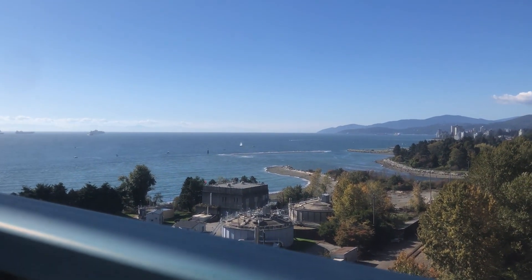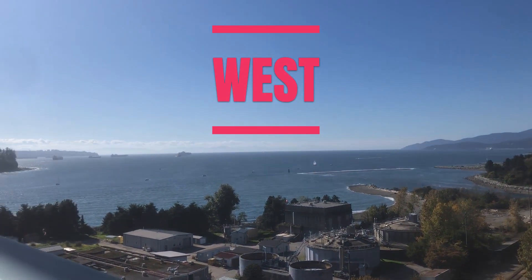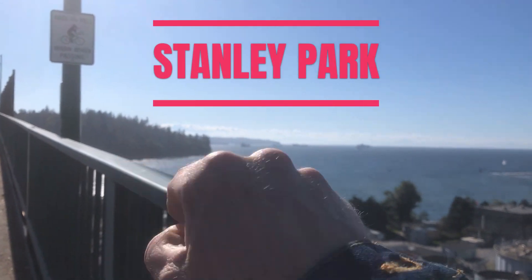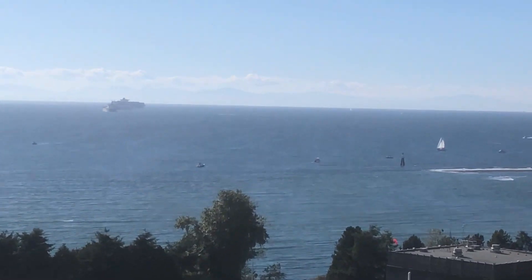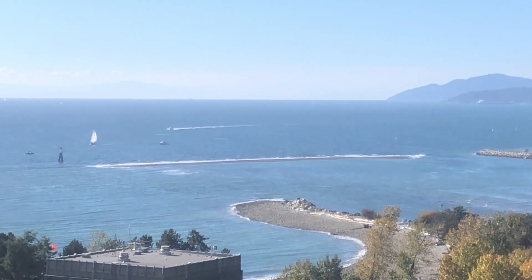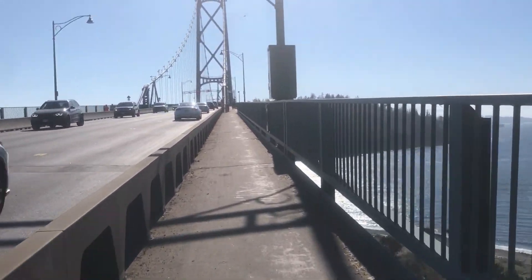This direction is looking west because over there is the City of West Vancouver. This body of water here is the Burrard Inlet, and that there is Stanley Park. And more rail tracks on this side.